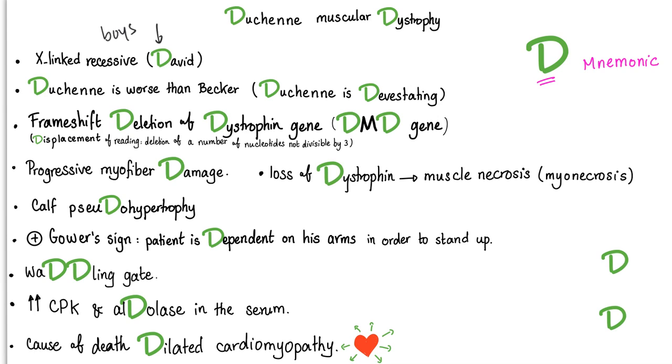What do you mean by frameshift? Frameshift is a displacement of reading — when you delete a number of nucleotides that is not divisible by three. You could delete or insert, but in Duchenne we are deleting a segment of the gene, leading to progressive myofiber damage.